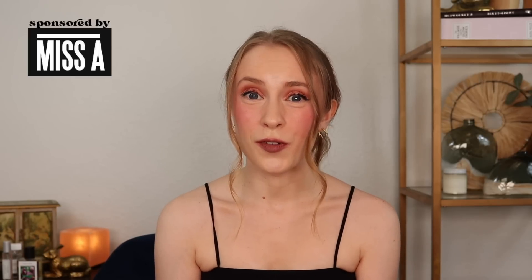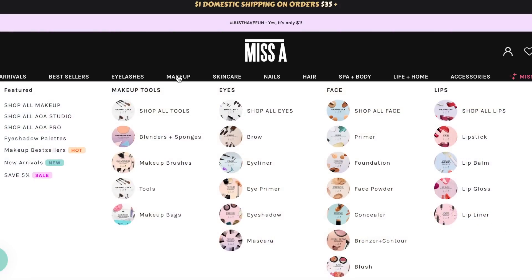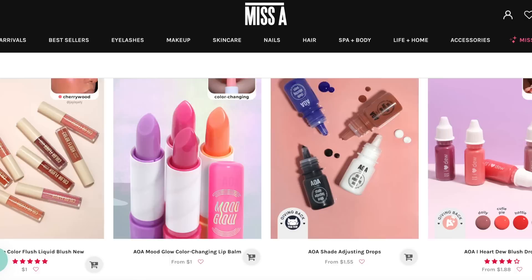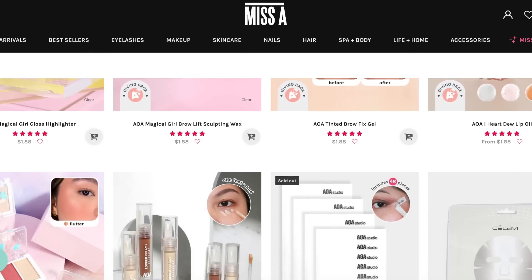There are lots of different brands I'm going to cover today, but I did want to thank Shop Miss A for sponsoring this first portion of the video. If you haven't heard of Shop Miss A, I definitely recommend checking them out. They are essentially like an online dollar store that sells lots of different makeup, with a huge selection mostly between $1 and $2, and they even have a section for household and lifestyle products.